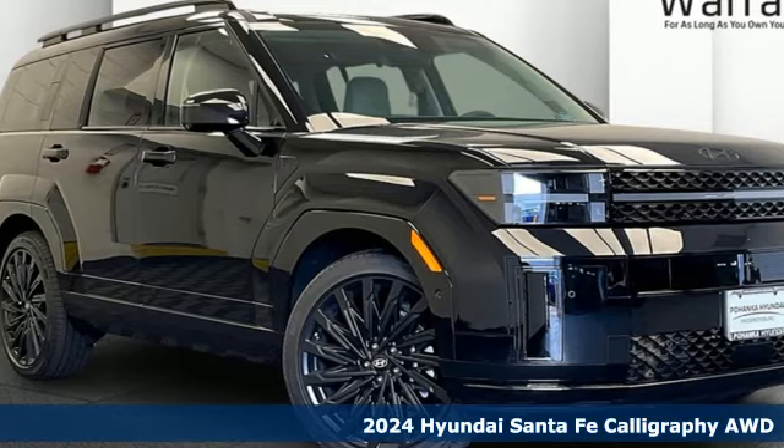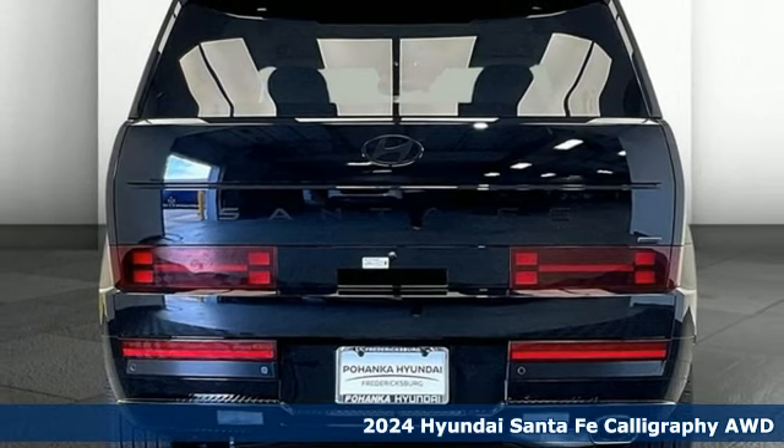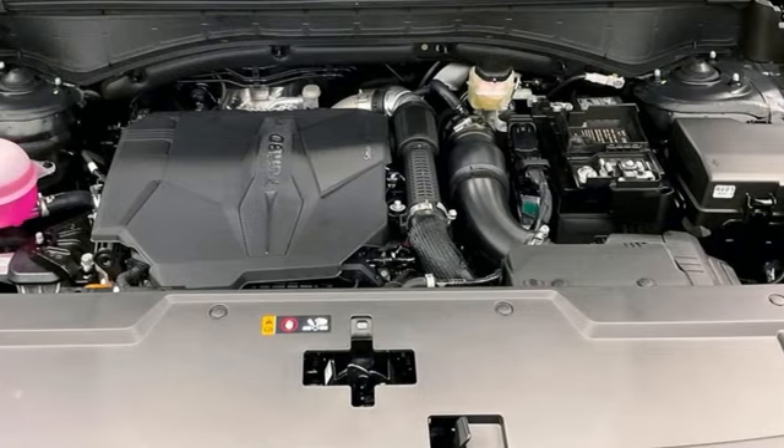It's a new 2024 Hyundai Santa Fe. Comfortable for people, spacious for cargo, and styled to lift standards. You'll look forward to every drive with features like these.